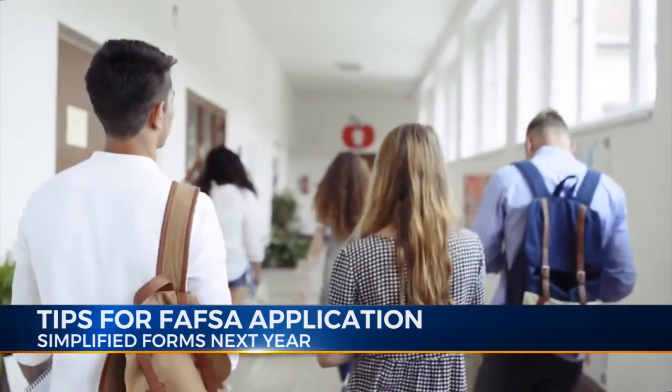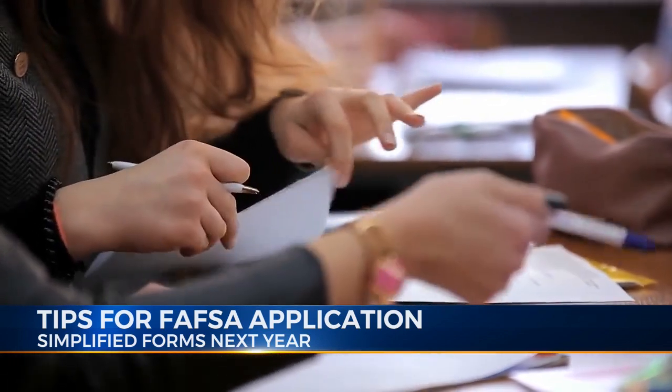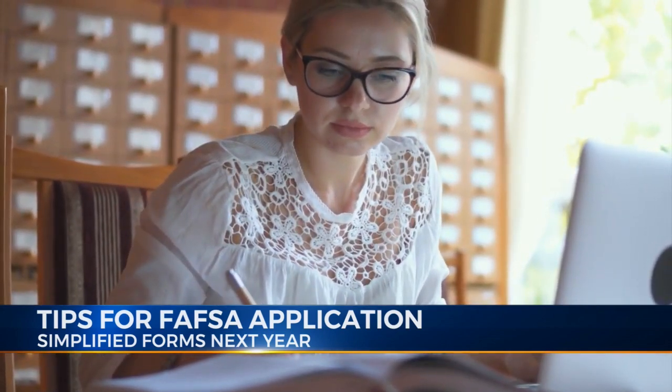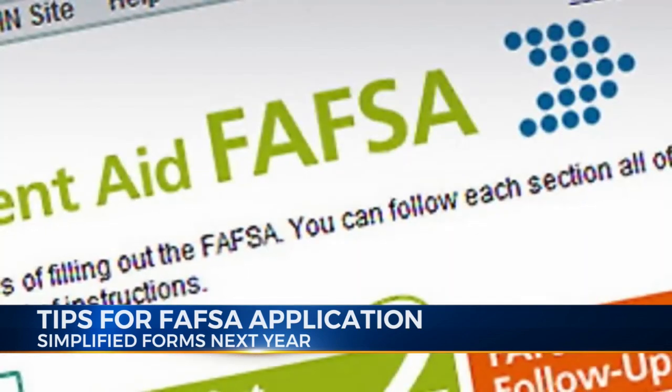The FAFSA can be complicated. Two things I would advise people that are doing it for the first time: the first is to take your time. There is a lot of manual input with the FAFSA — there is a demographic section, and an income section for both the parent and the student. A lot of the errors I've seen happen because people rush. I would recommend carving out maybe 90 minutes or so — it shouldn't take that long.